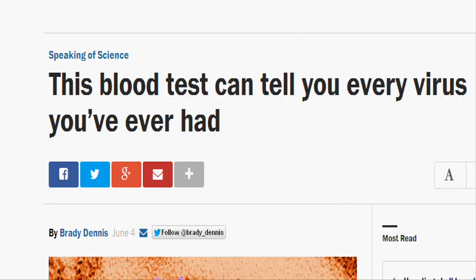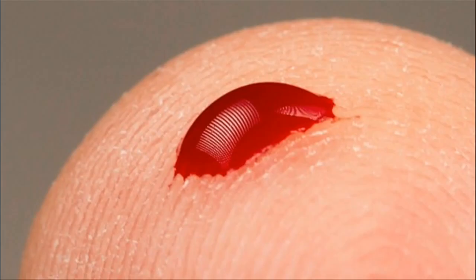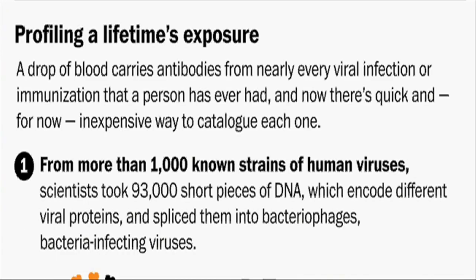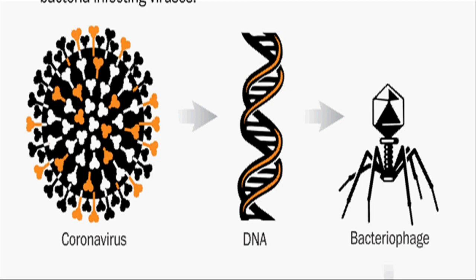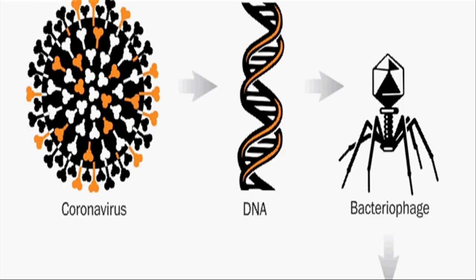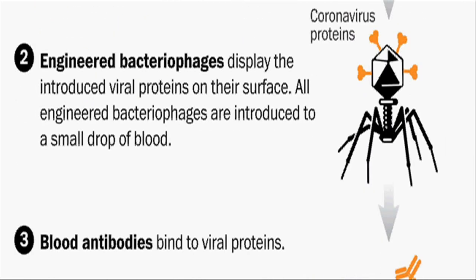The new test, known as VirusCAN, works by screening the blood for antibodies against any of the 206 species of viruses known to infect humans, according to a study published in the journal Science. The immune system produces specific antibodies when it encounters a virus and can continue to produce those antibodies decades after an infection subsides. VirusCAN detects those antibodies and uses them as a window in time to create a blueprint of nearly every virus an individual has encountered — a dramatic alternative to existing diagnostic tools, which test only for a single suspected virus.